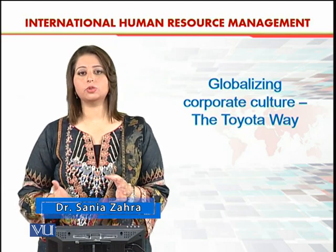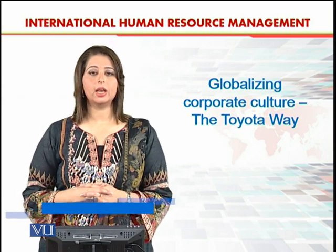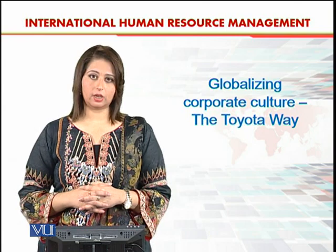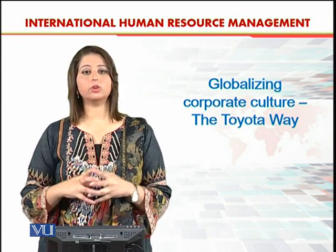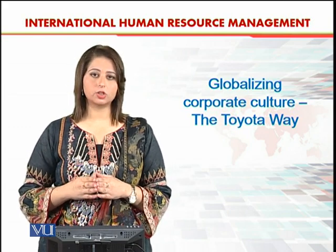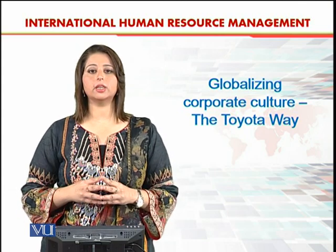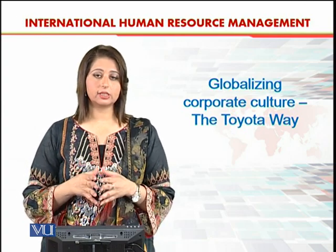It is a very well-known organization — I think everybody knows the name. We are going to talk about the Toyota company and how they keep their organizational structure intact and how they manage their international operations as far as organizational structure is concerned.